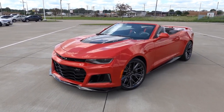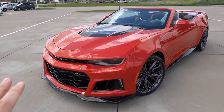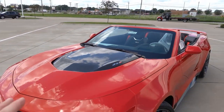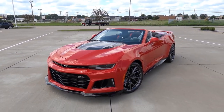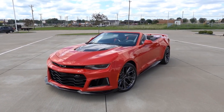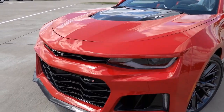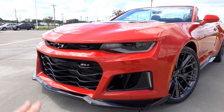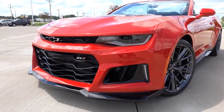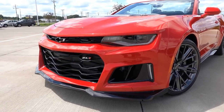Now that we know exactly which spec Camaro ZL1 this is, I just want to show you around the vehicle so you get an idea of what those options give you in terms of appearance. This is going to be a video to enjoy and celebrate the ZL1, because it's been around for quite some time but is in its last few model years. Hopefully they do a special edition send-off, because that would be very nice for this car and this platform. This one is finished in Red Hot with the ZL1-specific front end — I've always been a huge fan of the sixth-gen ZL1. I think they look great. I actually like the looks on the exterior of the Camaro much better than the Mustang GT350 or GT500.